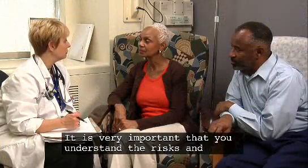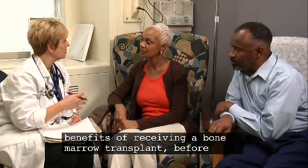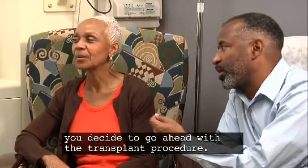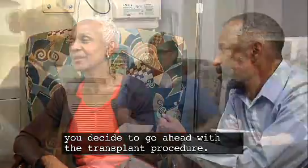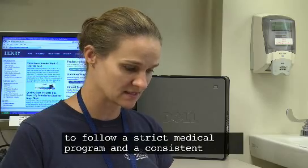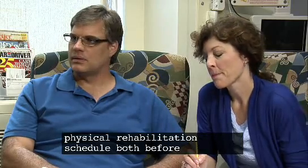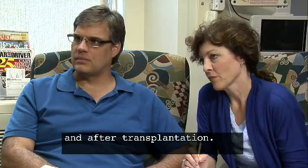It is very important that you understand the risks and benefits of receiving a bone marrow transplant before you decide to go ahead with the transplant procedure. All approved transplant candidates must be willing to follow a strict medical program and a consistent physical rehabilitation schedule both before and after transplantation.